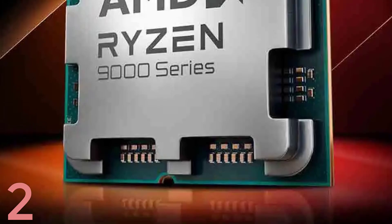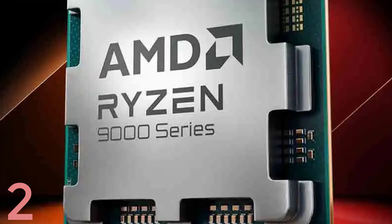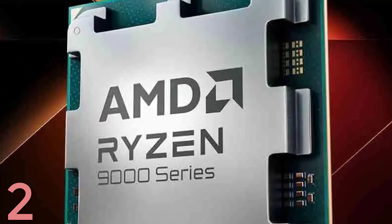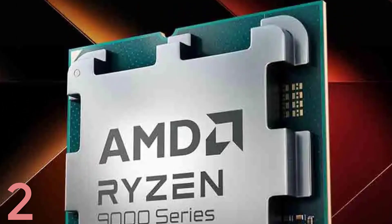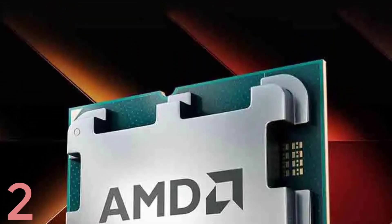Built on the AM5 socket, it supports the latest AMD motherboards for upgradable systems. With 32MB L3 cache and a 65W TDP, it offers balanced power efficiency and performance.